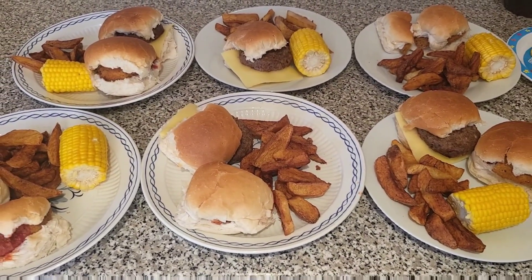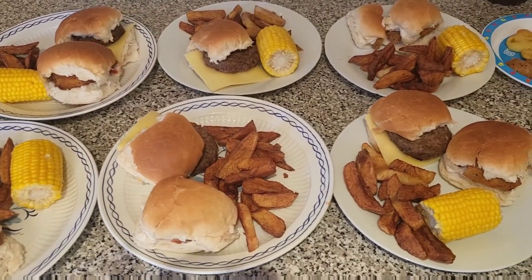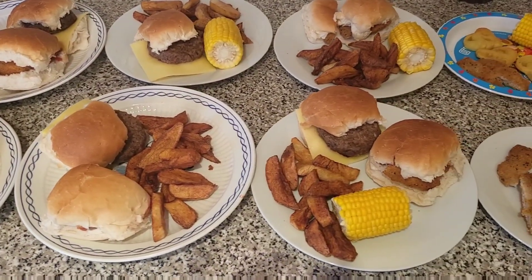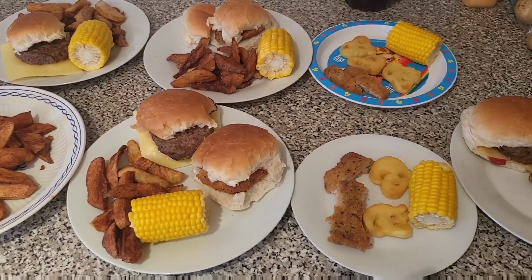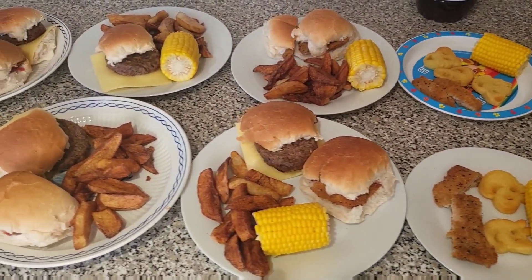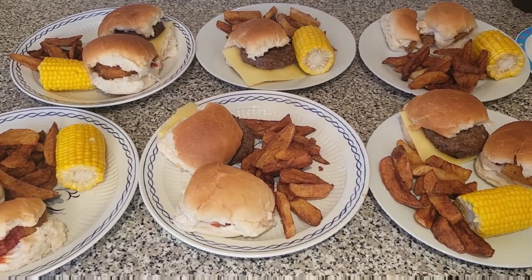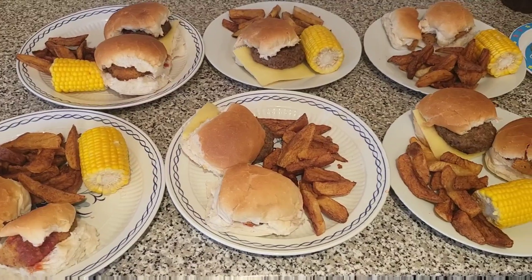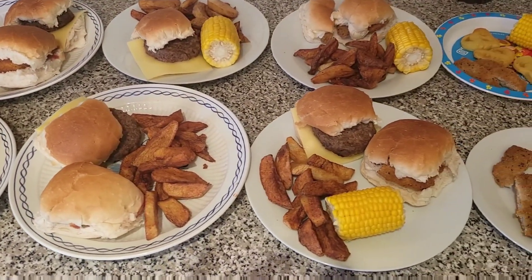It was £1.05 for the buns and £1.09 for the potatoes for the homemade chips. Only the beef burgers have cheese on them, so that was about 50p. We used two packets of the southern fried chicken burgers and then one packet of the beef burgers in the three for £10 deal at Morrison's.